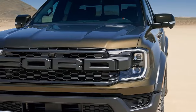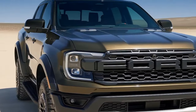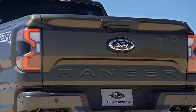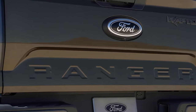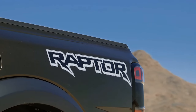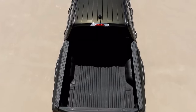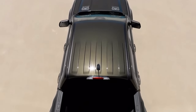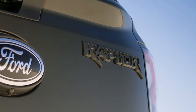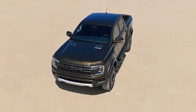So what do you think of the 2024 Ford Ranger Raptor? I think it's an amazing truck that combines style, power, comfort, and versatility — the perfect truck for anyone who loves adventure. If you're interested in buying one, you can expect to pay around $57,000, which is not cheap, but definitely worth it for what you get. You can visit the Ford website or check out the articles linked in the description below to learn more.